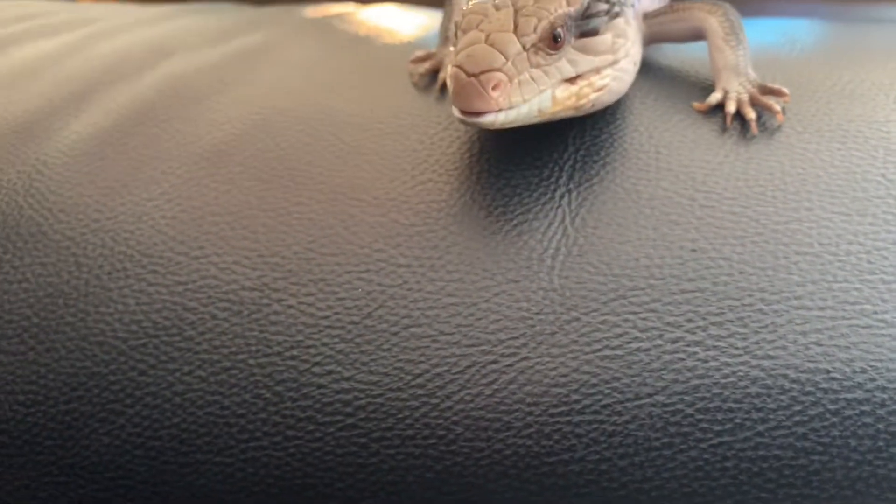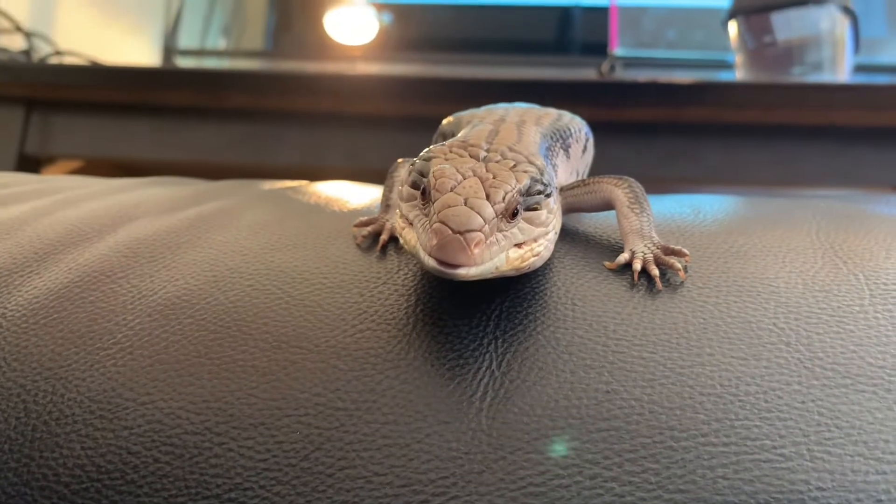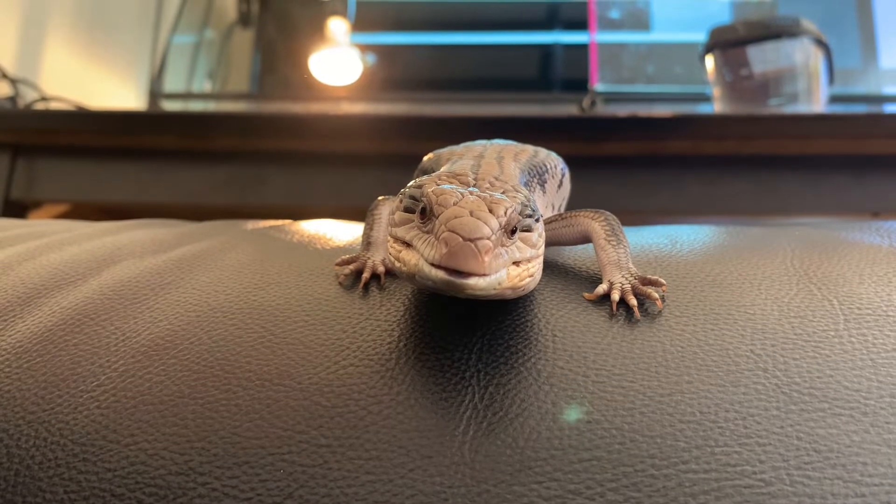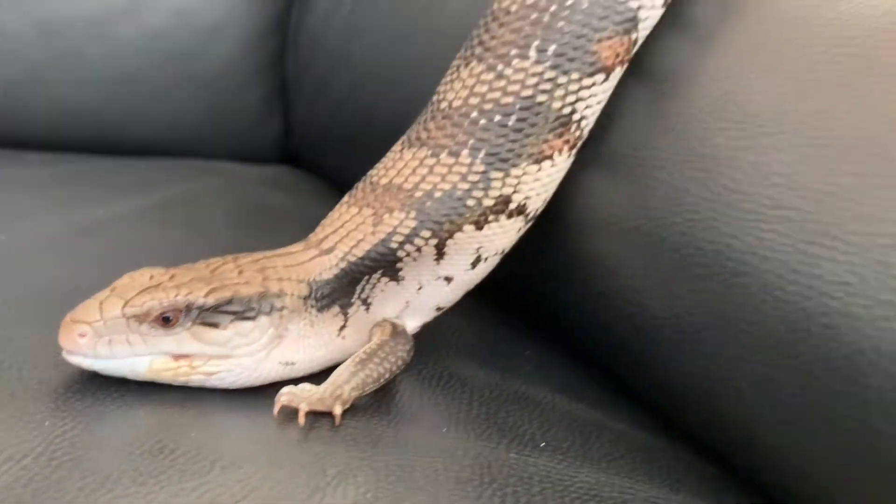If we were human, it would be easy, but he's a little lizard — four little legs and one giant body. Sure enough, that slows him down.